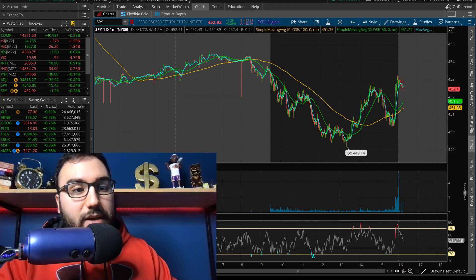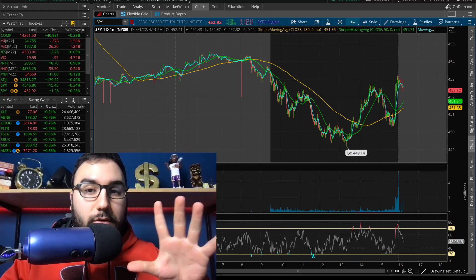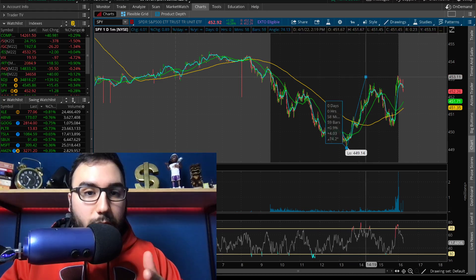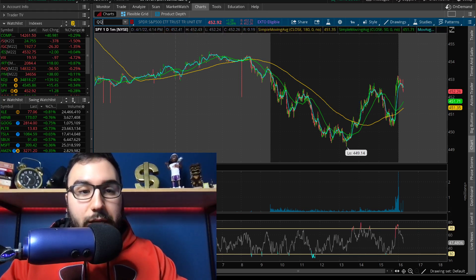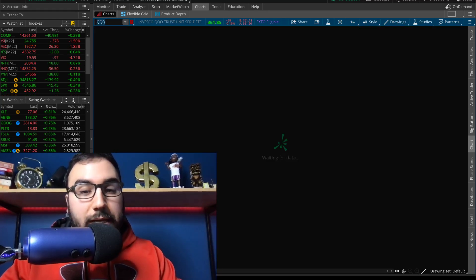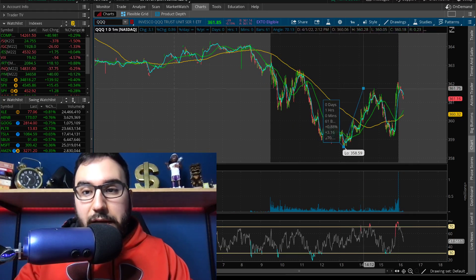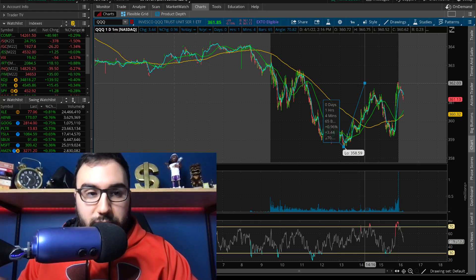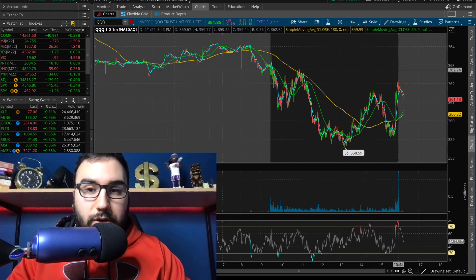We had the metals down — silver down 1.5% and gold down about 1.3%. We saw a bit of a relief rally in the second half of the day where SPY went from 4.49 to about 4.53, about a 1% move. Triple Q did an even bigger move, going up closer to 1% where SPY was up about 0.9%. Nice recovery.